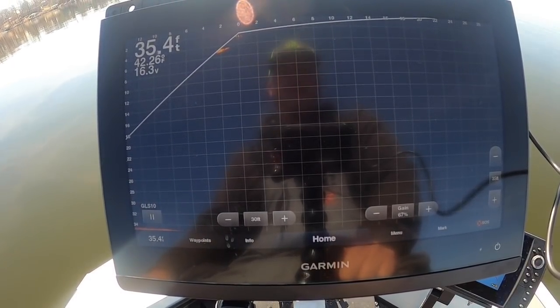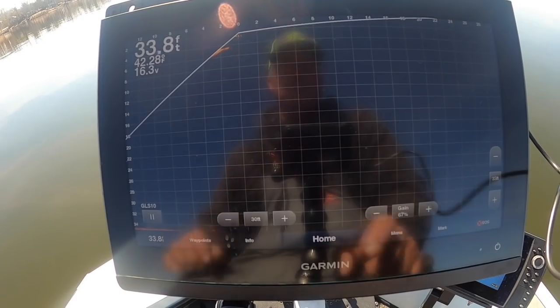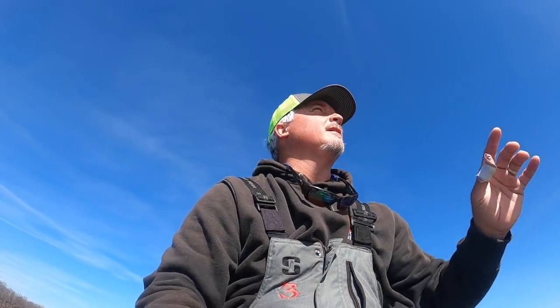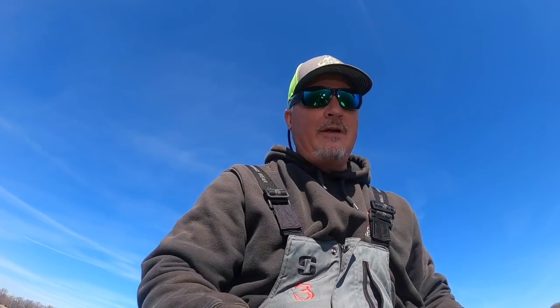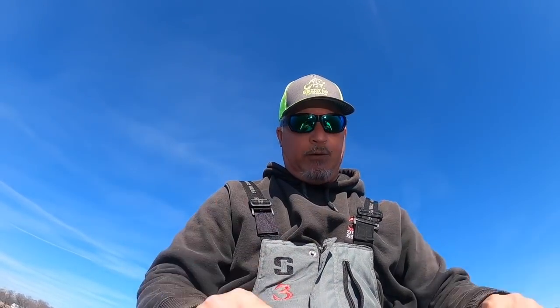We're going to move around and find some fish. I'm going to try to do the LiveScope view like this — somebody commented and said they just have a GoPro right in front of their screen and that works out really good. So I'm going to try it on this episode. Rather than doing Active Captain, we're going to film it right on the old screen and see how you guys like it.